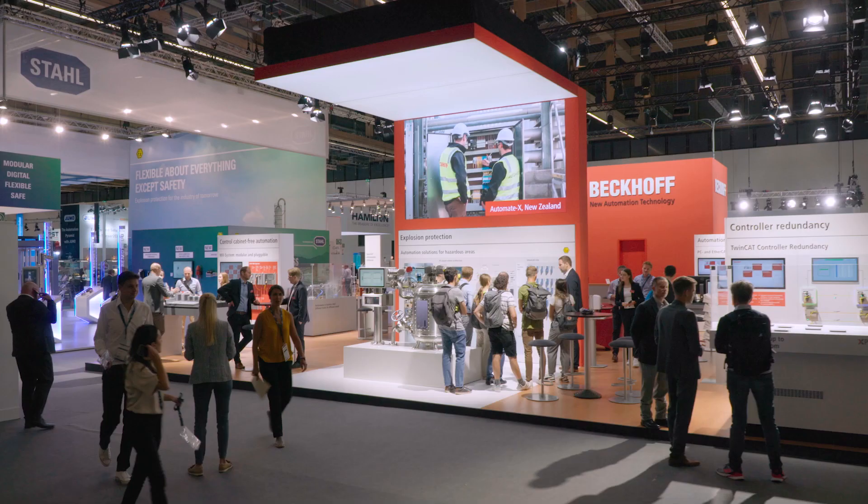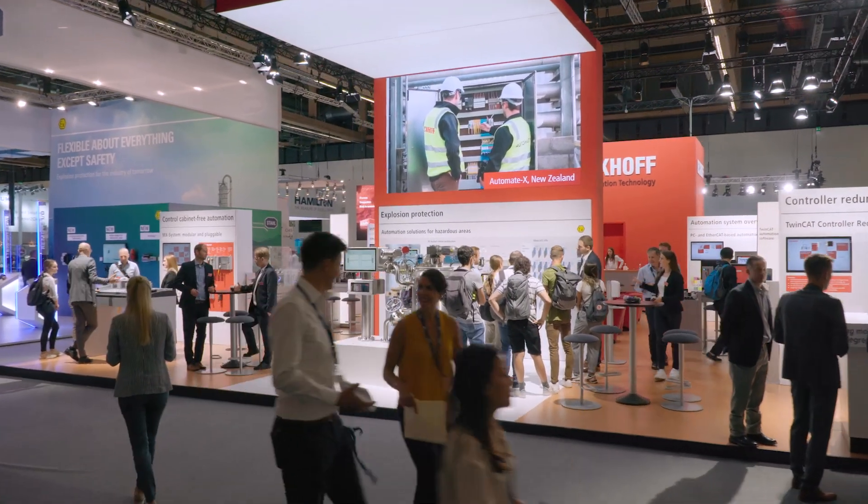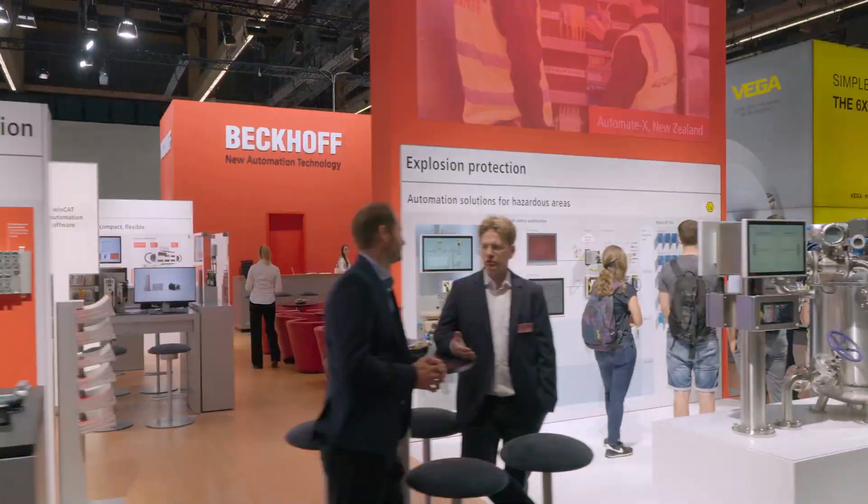Hello and welcome to this year's ACHEMA in Frankfurt. We're happy to welcome you again at our Beckhoff booth. Here we present our integrated automation solution for the process industry and our latest developments.